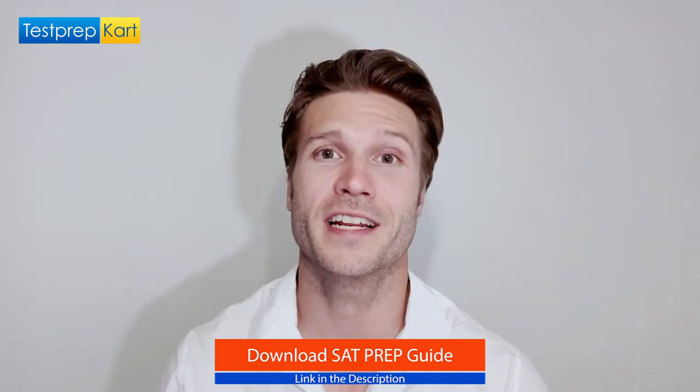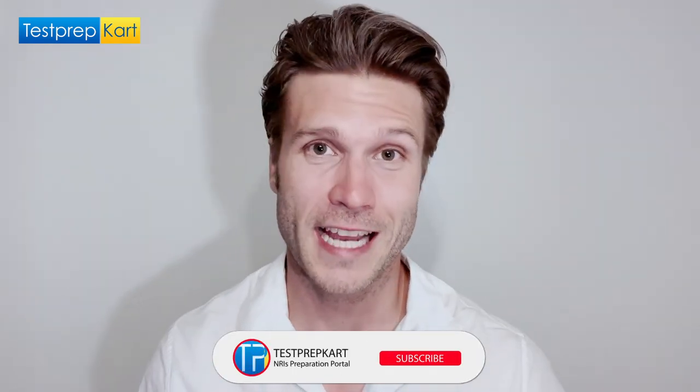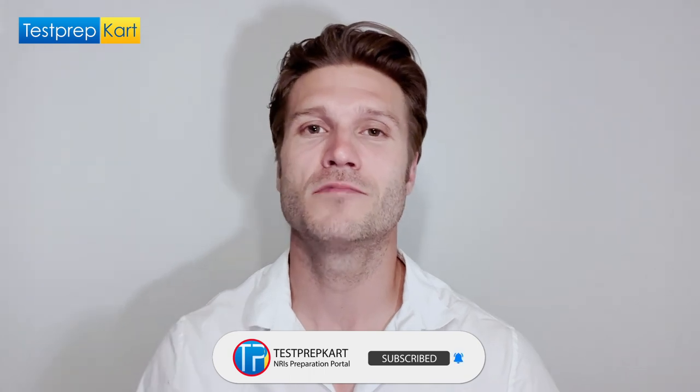That's it. I sincerely hope that these tips and tricks help you with gearing up for your SAT preparation. We have prepared an SAT ebook which includes all relevant information related to the SAT and tips and tricks to help boost your preparation — the download link can be found in the description box below. If you're facing any problems related to the SAT syllabus, feel free to connect with the Test Prep Cart team. Don't forget to subscribe to this channel and check out the links in the description. Take care and best of luck preparing for your SATs.